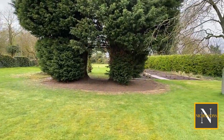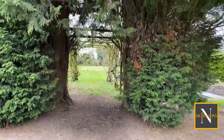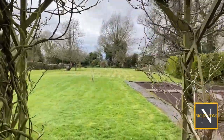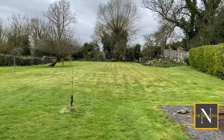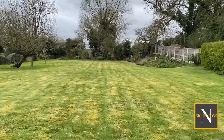We then pass through a conifer archway and through a pergola entwined in wisteria, which will look fabulous in early summer when it's in full flower. To the right there's a rose garden, and the lawn continues to the rear of the garden where it meets the Chesterfield Canal.